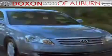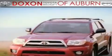Dachshund Toyota of Auburn, where you save money today on every new and used Toyota since 1938. This is a brand new 2011 Toyota Sienna, enough comfort and space for the entire family.